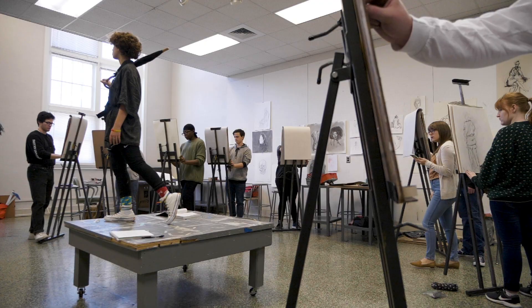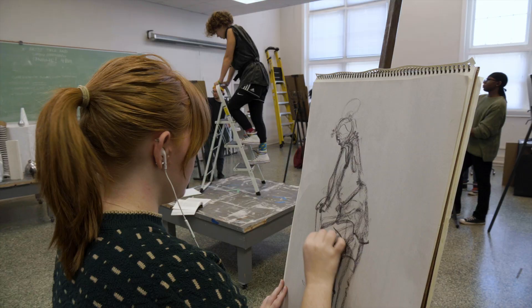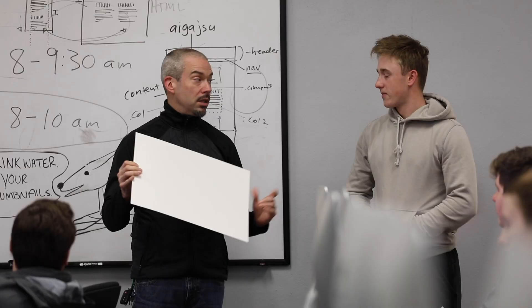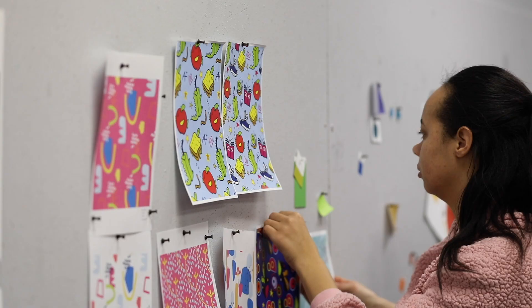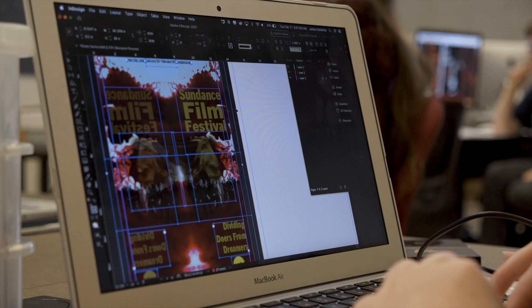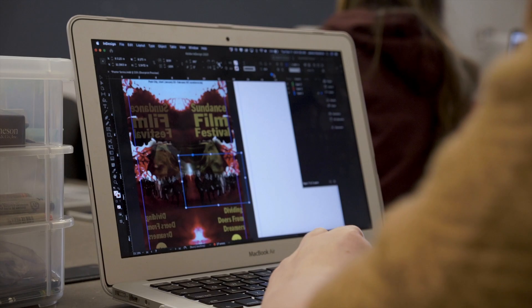30 years ago that might have been harder to answer — we would talk about commercial art and the things available then. But that has significantly changed with the advent of different forms of technology. All of us are walking around with a smartphone in our pocket, which is basically a little mini computer. Someone had to sit down and design all those components — the icons, the user interface, all the components that make it function from a design standpoint.